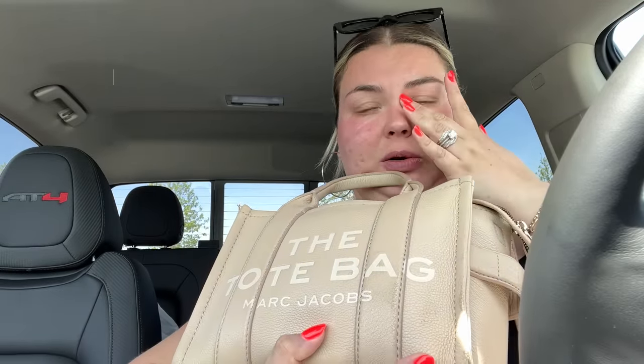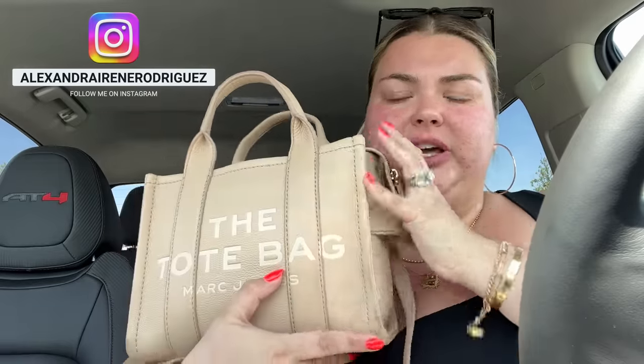I feel like I never showed you guys — I got this purse organizer and it is life-changing. I get questions on this all the time. This is the little Marc Jacobs tote bag — I think it's called the Little or the Tiny, I'm not really sure, I'll link it below. It's the perfect size and has a nice crossbody strap that's comfortable on my plus-size body; it sits right at the hip.